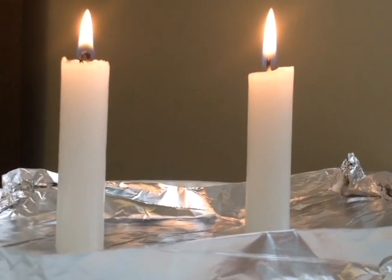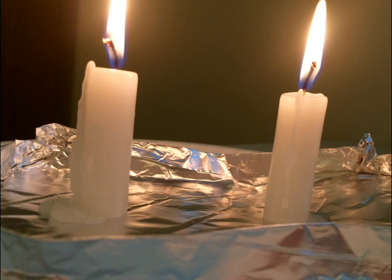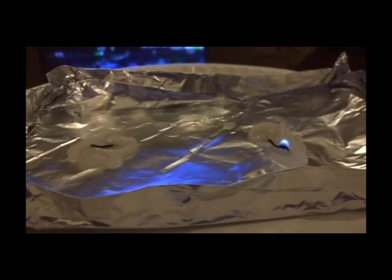Then we waited — 30 minutes, an hour, 2 hours, 3 hours. And then we agreed: that's enough. Here are our results.